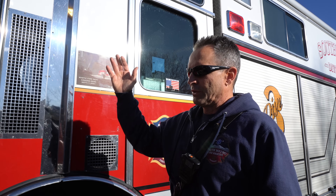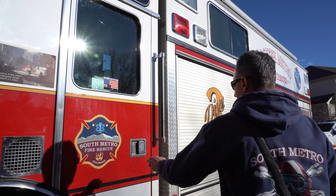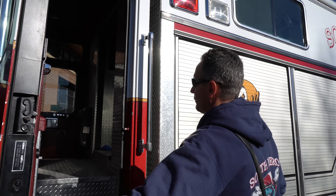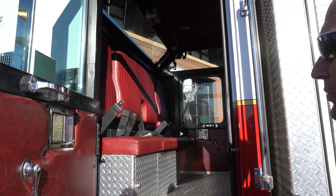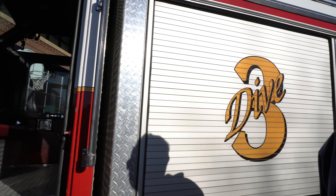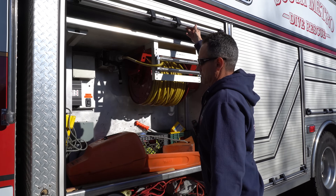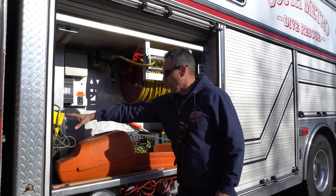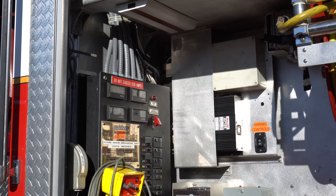Engine 31 will cross-staff to the dive rig. If we cross-staff, the engine goes out of service and all three of us jump on the rig. We do have room to fit four in the back and two in the front. In the compartment there are all the gauges, all the switches for the generator, the different outlets and lights, and the light tower.